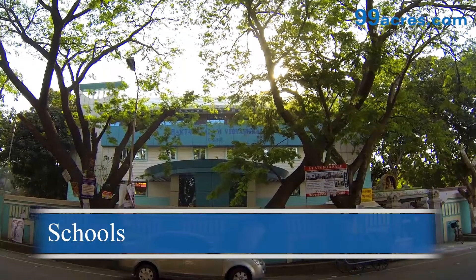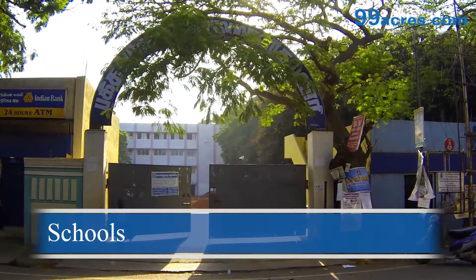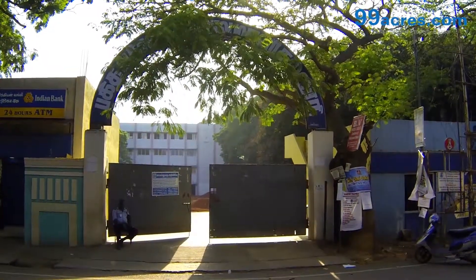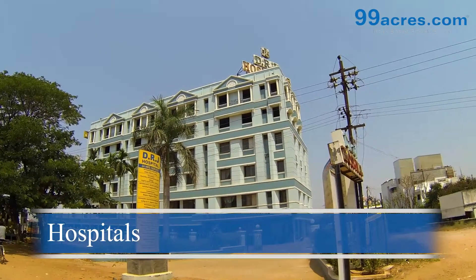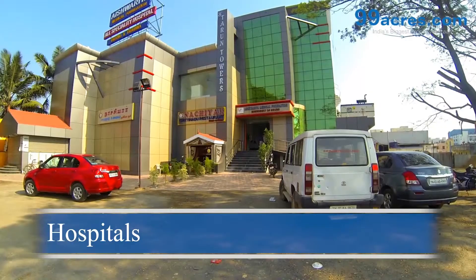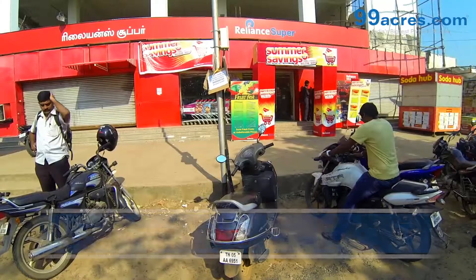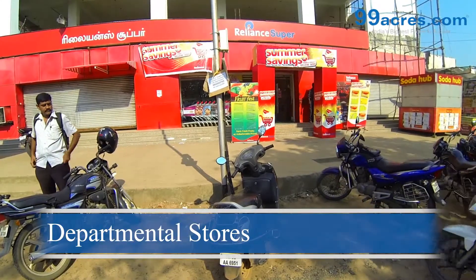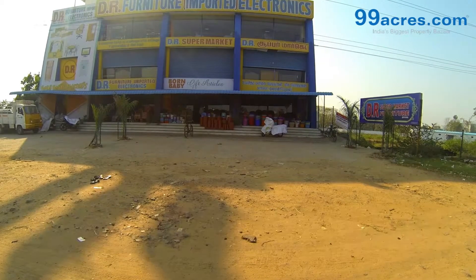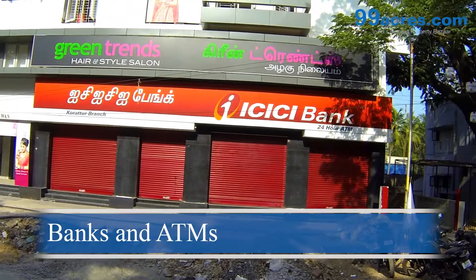Near this flats, there are several well-reputed schools, hospitals, departmental stores, banks and ATMs.